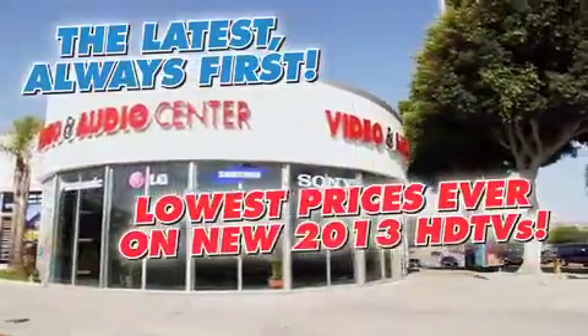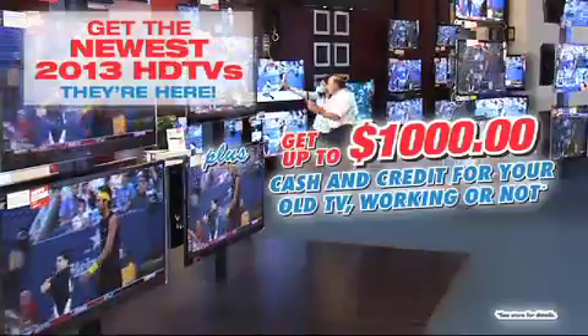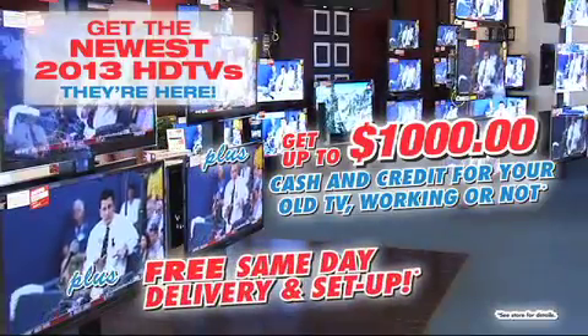The latest, always first at Video and Audio Center. Get the newest 2013 HDTVs — they're here, plus up to $1,000 instant cash and credit toward your old TV or electronics, working or not. Plus, get free same-day delivery and setup.